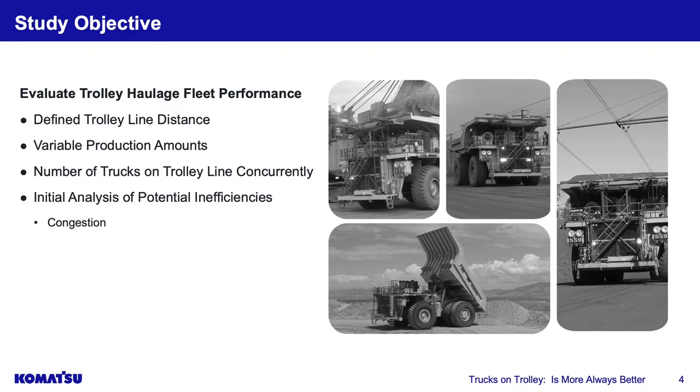As production volume goes up, what does that mean to your fleet size, potential efficiency, and how many trucks you can safely put on a trolley line at one time? On a one-kilometer line you can't put a truck every 10 meters, so we need to understand safe spacing, line capacity, and then look at potential inefficiencies — specifically congestion and bunching — where multiple units try to enter one primary arterial road.